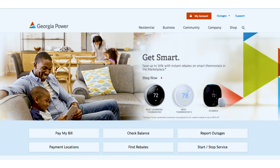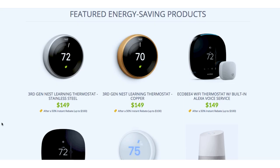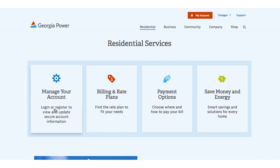Access your account by clicking the My Account button. Shop the Marketplace and find smart energy products for your home. The Residential page helps put you in control with energy efficiency tips and money-saving solutions all at your fingertips.